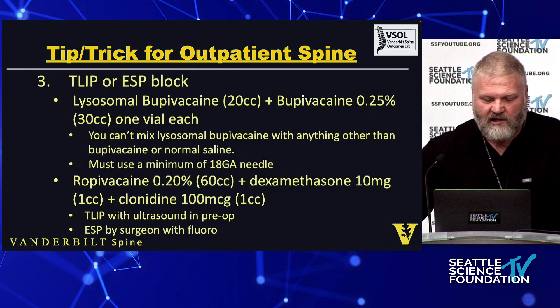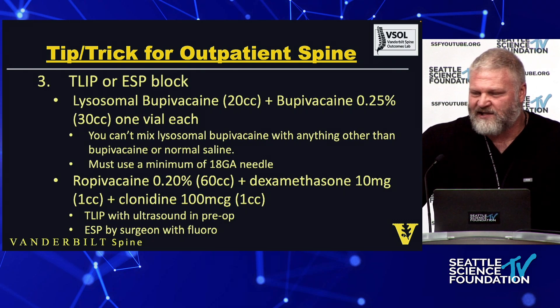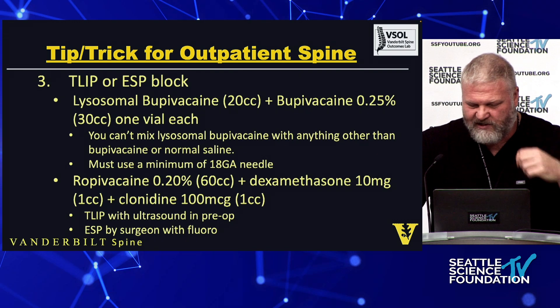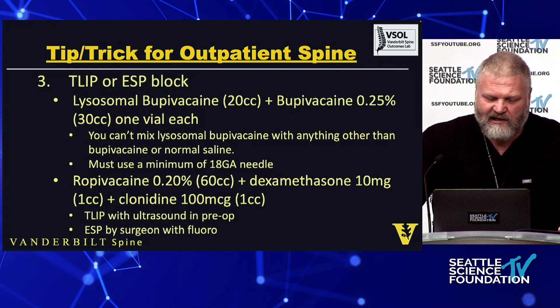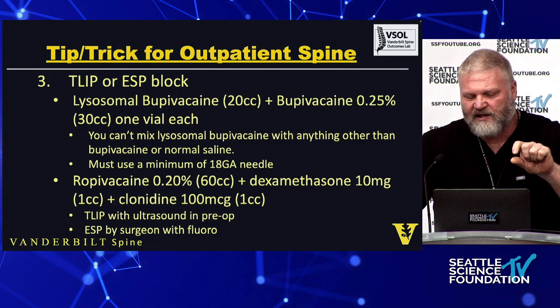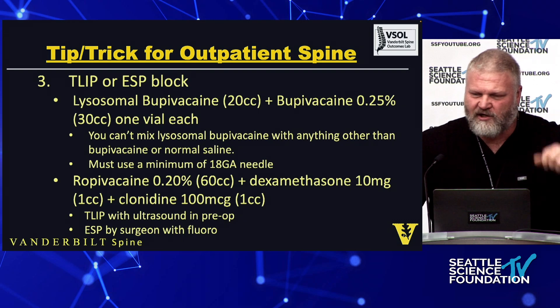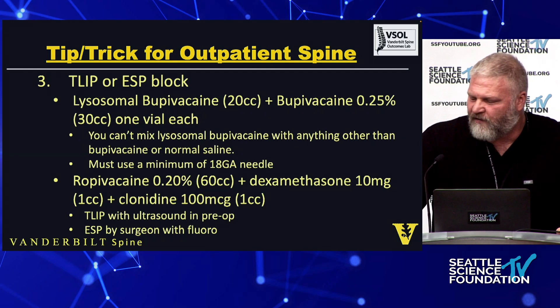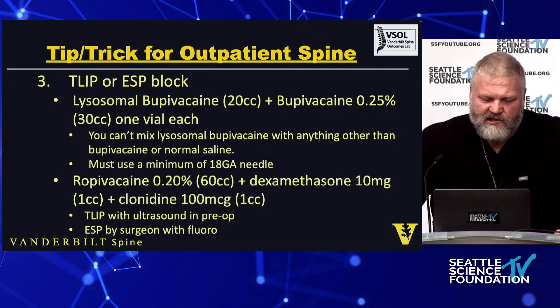The mixture I use is ropivacaine 0.2% — I like ropivacaine because it's slightly less cardiotoxic than bupivacaine. For a bilateral block I use 60cc's — that's two vials, each 30cc's — plus one cc of dexamethasone (10mg) and clonidine at 100 micrograms (1cc). So it's two vials of ropivacaine, one vial of dexamethasone, one vial of clonidine. Pop them open, dump into a container, mix, draw up in a syringe — no need to wait for pharmacy to compound it.